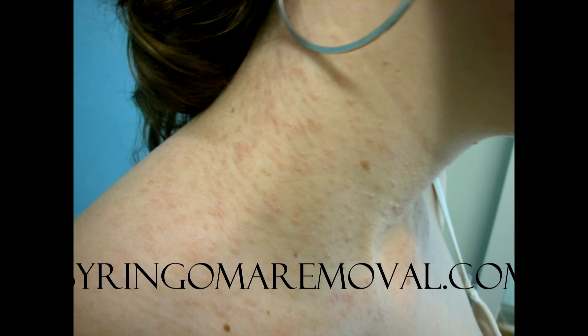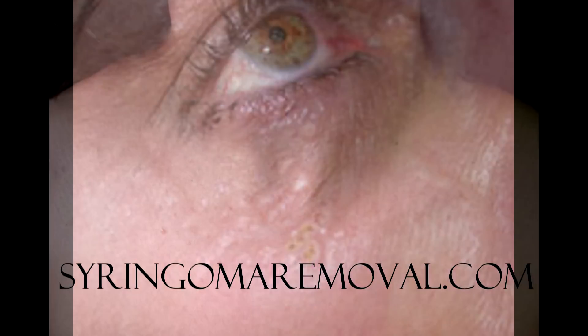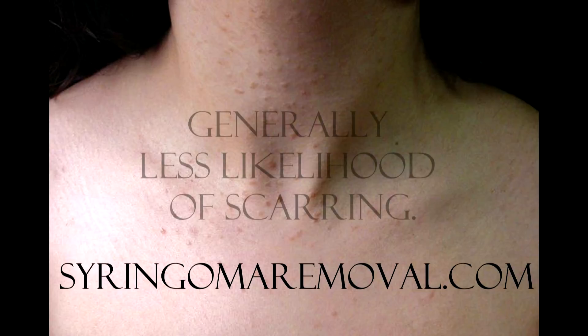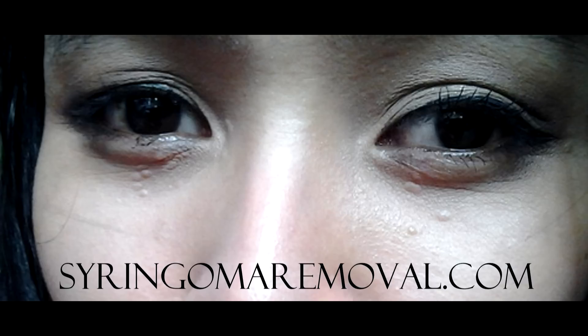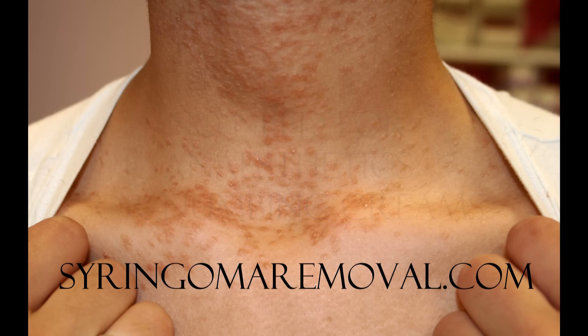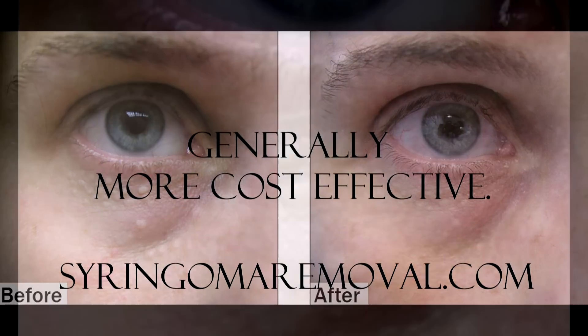However, the use of peels for syringoma removal presents advantages over the use of cosmetic lasers and other equipment. Those advantages are: less likelihood of scarring, because the outcome is less dependent on the beautician's ability in using the equipment; no need for anesthetics, because the treatment is virtually pain-free, though some burning sensation may be experienced at the beginning; and the treatment is generally more cost-effective, as cosmetic peels are easily available on the market and are not as heavily regulated.